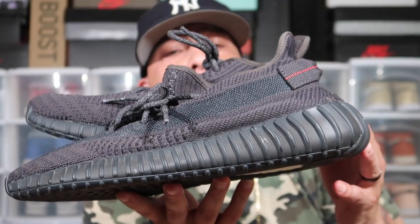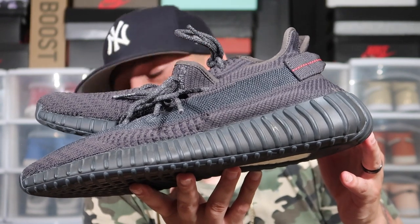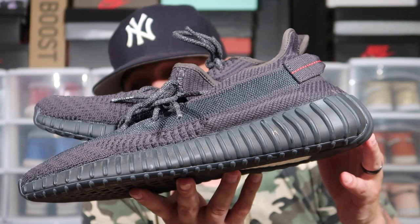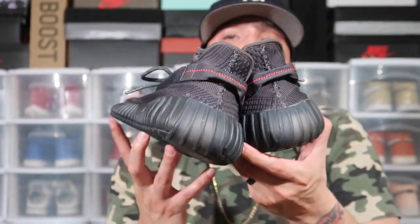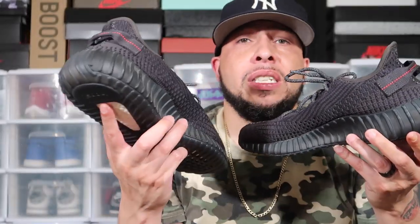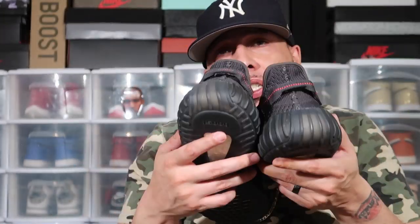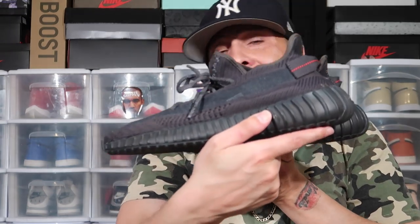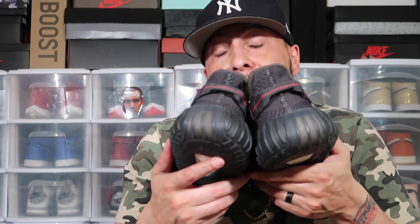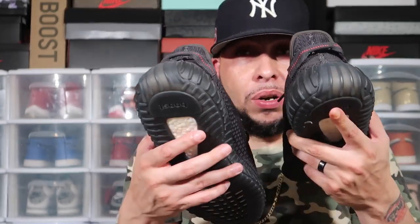I have the Yeezy 350 Boost V2s in the all-black colorway. Not too much of a fan of Yeezy Boost — I kind of like the 700s a little better — but I just got these in the collection for confidence. These are 100% authentic. To me, this is a mediocre shoe — not too fancy, and honestly they're not even that hot as far as looks.